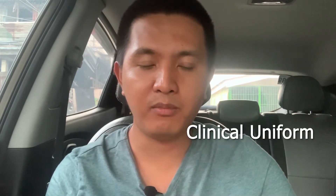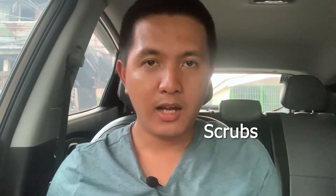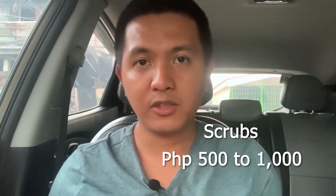Next is uniform and paraphernalia. For BSRT, since this is a healthcare degree program, most Philippine schools require students to wear a clinical or white uniform. Two sets of white uniform should suffice if you don't mind laundry often, but I recommend four sets. On average, this white uniform costs about 700 to 900 pesos per set and can last a couple of years. You can also use it during your internship. Another uniform to prepare is your scrubs. In the Philippines, you can buy ready-to-wear scrub suits ranging from 500 to 1,000 pesos per set depending on the brand.